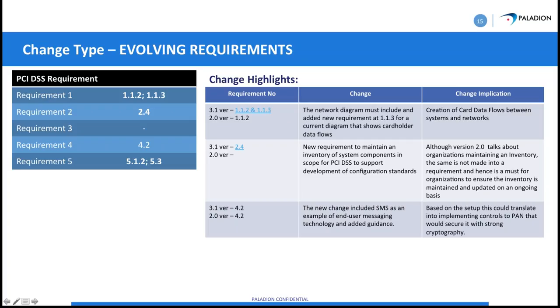There is a new requirement to maintain an inventory of system components that are in scope for PCI DSS. Keep an inventory of devices including version numbers, make, model, serial number, hardware version, and possibly software version. Keep it up to date so that if you find a device in your network that shouldn't be there, it's easy to identify and you can take the proper steps.